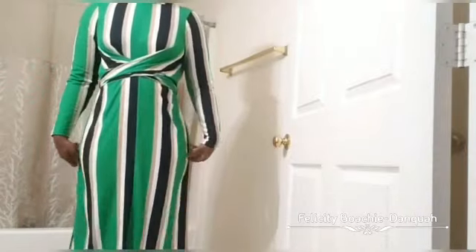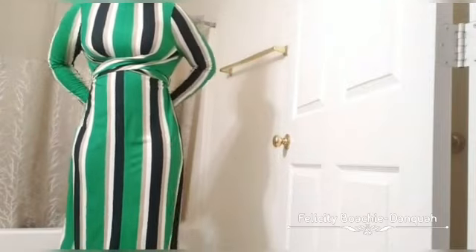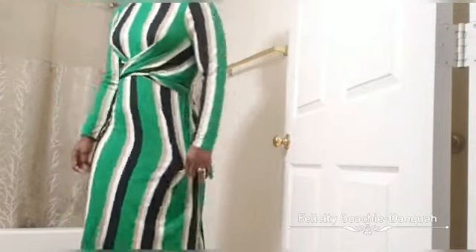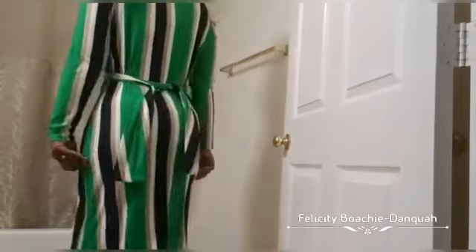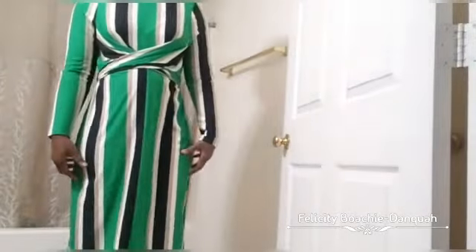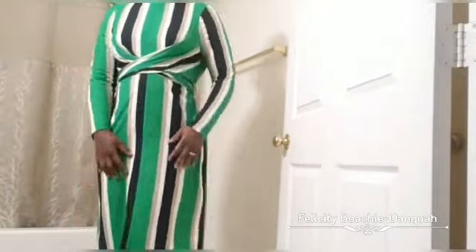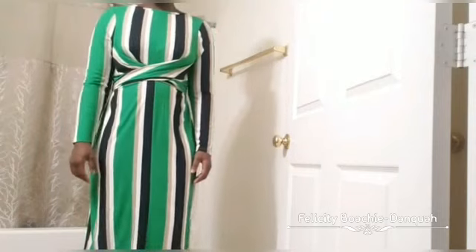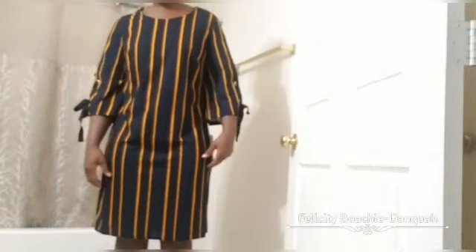This particular dress I picked out because it was looking so fly on the model, but on me it looks really weird. I don't like how the front looks — it doesn't flatter my body at all and it's also way too big. I'm not feeling it at all. The color is okay but I just don't like the style of the dress.